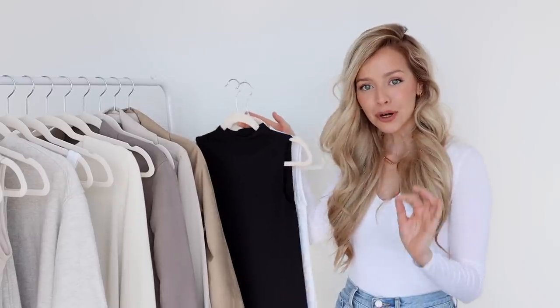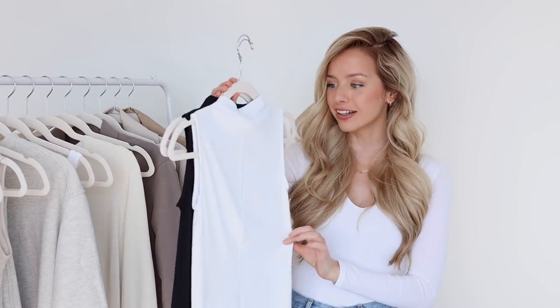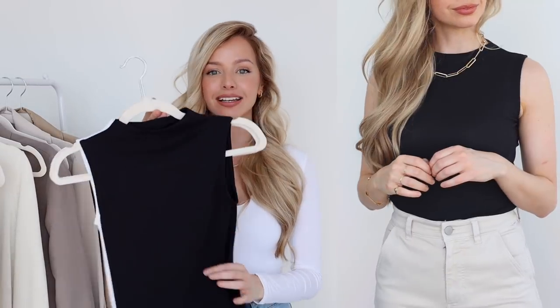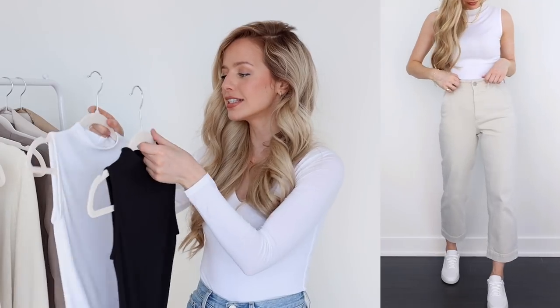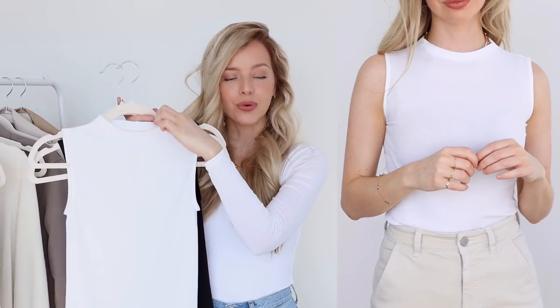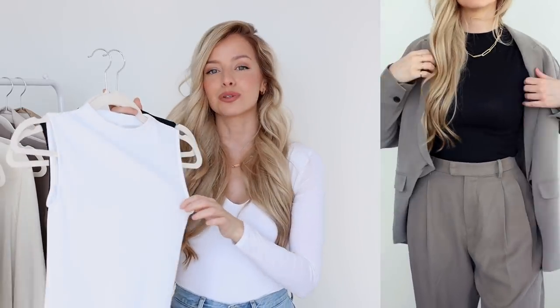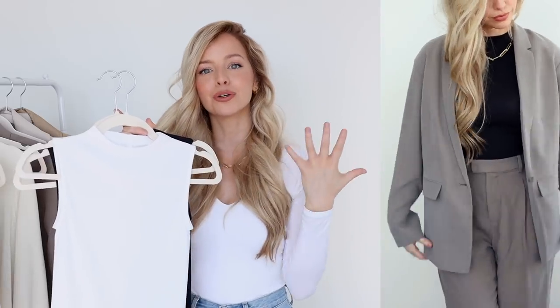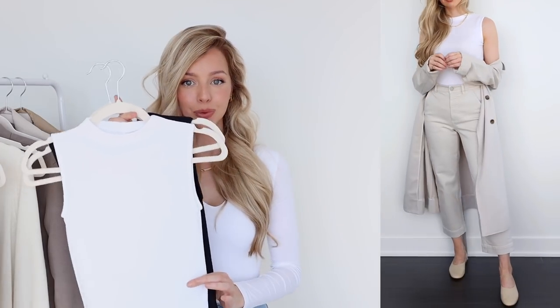First up is the most perfect tank for spring — it was so perfect that I bought it in two colors, white and black. This is the Pima Micro Ribbed Funnel Neck Tank Top. I instantly fell in love with the neckline; I just thought it was so elegant and classy. I really loved how this was more of a fancier tank top — you could wear it underneath a blazer, or dress it down with some jeans for a more casual look.